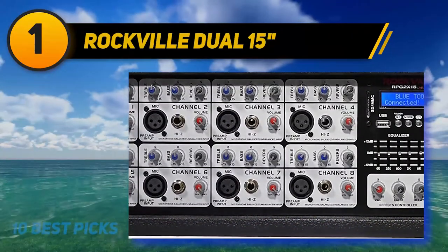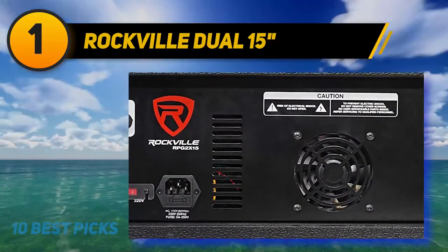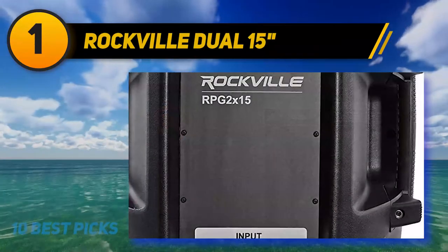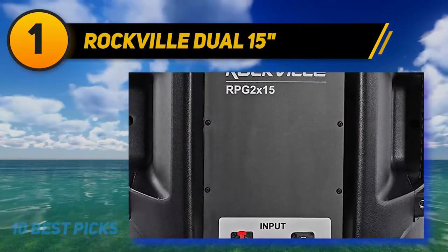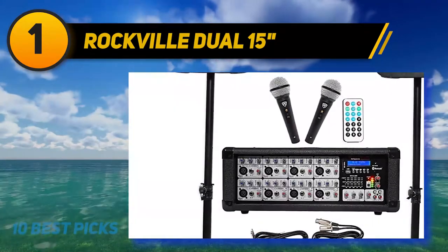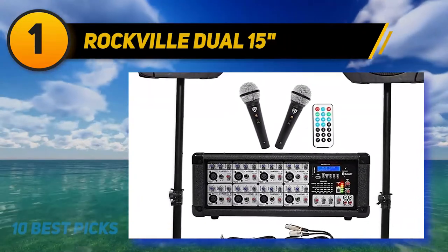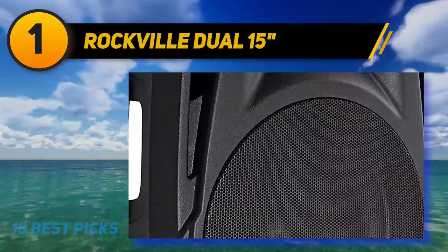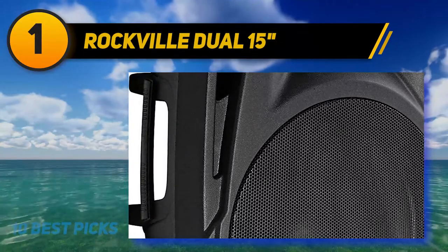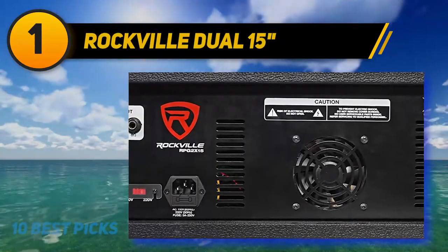Included in this karaoke system are four wireless handheld microphones and one wired microphone. All of them are designed to limit feedback and background noise, and they can be used for singing or talking in front of an audience. Each mic volume can be individually adjusted. This system also offers the possibility to connect USB and SD digital devices to it. Tuning to a radio station is also an option thanks to the built-in FM radio. A wireless remote helps you adjust the volumes from a distance.